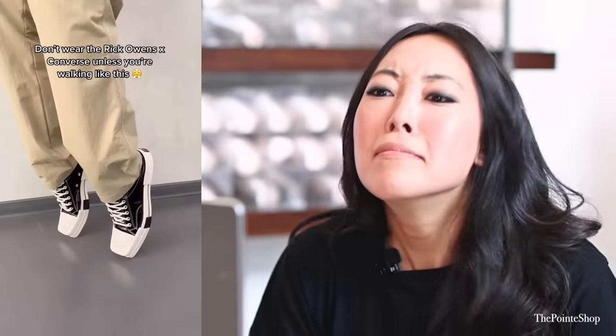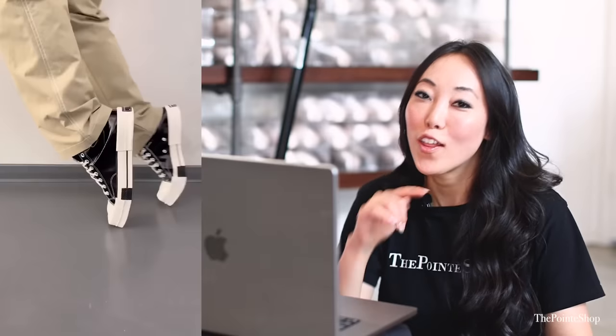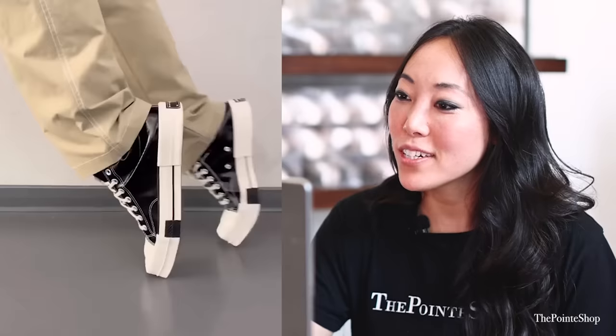What are these shoes? Oh my god. I should do like a pointe shoe review on these shoes. I don't know — I'm pretty sure that's going to give you Achilles problems. My pointe shoe.